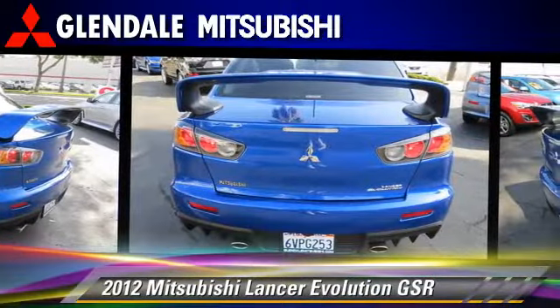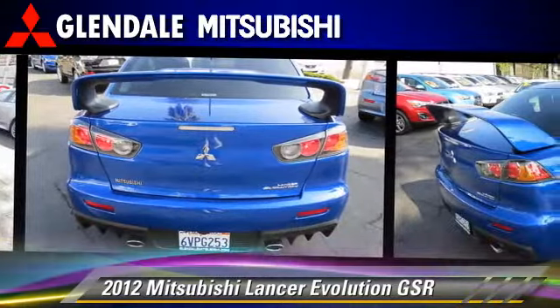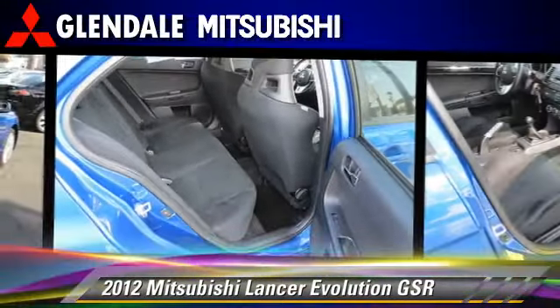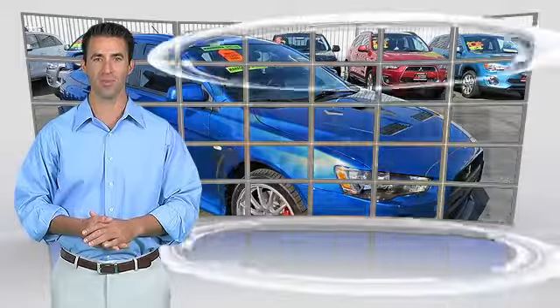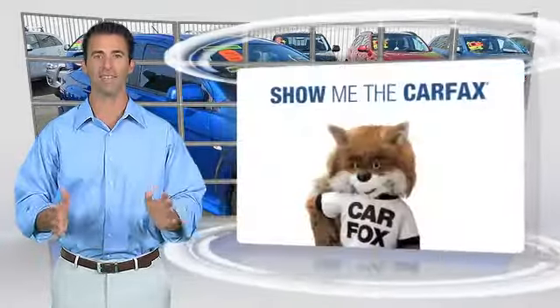Give us a call to schedule your test drive today. This is a one-owner vehicle with the Carfax Vehicle History Report. Be sure to find a complimentary copy of this report online or contact the dealership.